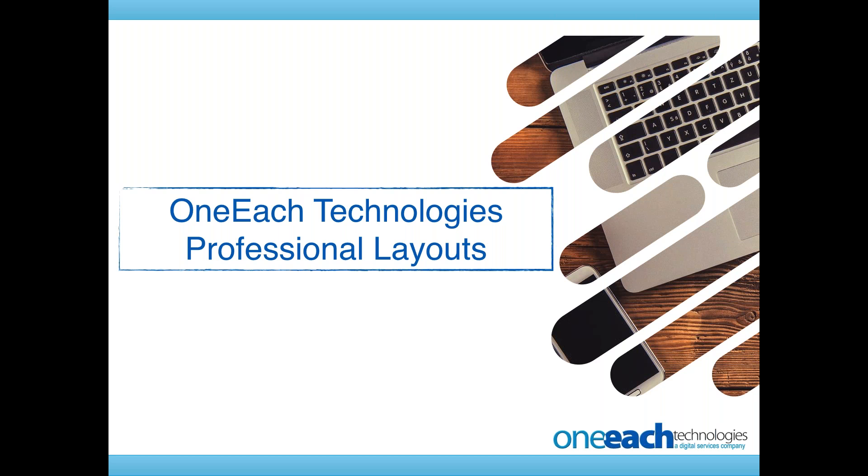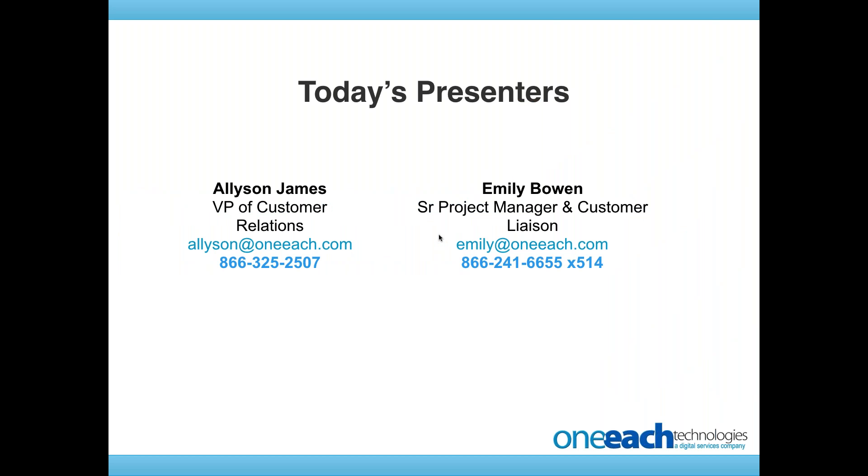I'm going to go through and show you a bunch of pages. Emily and I will give you our comments on things that we see our customers do that we think are really cool and throw out some ideas to you guys so that you're able to hopefully gain some thoughts along the way. I'm Allison James, VP of Customer Relations here. I am joined by my buddy Emily. Emily, say hello. Hi, everybody. And what do you do?